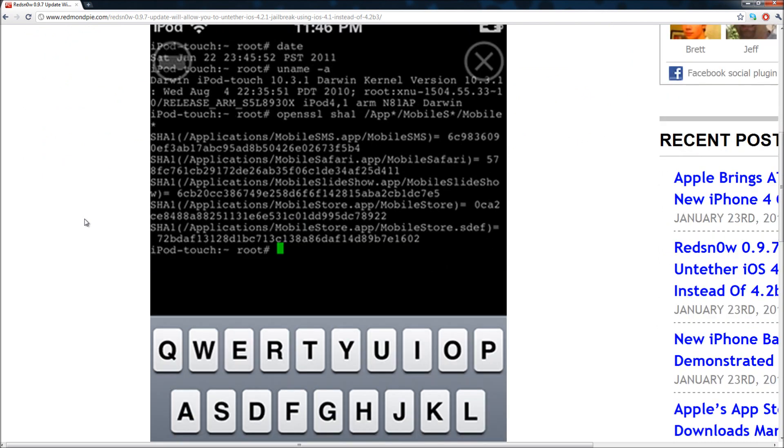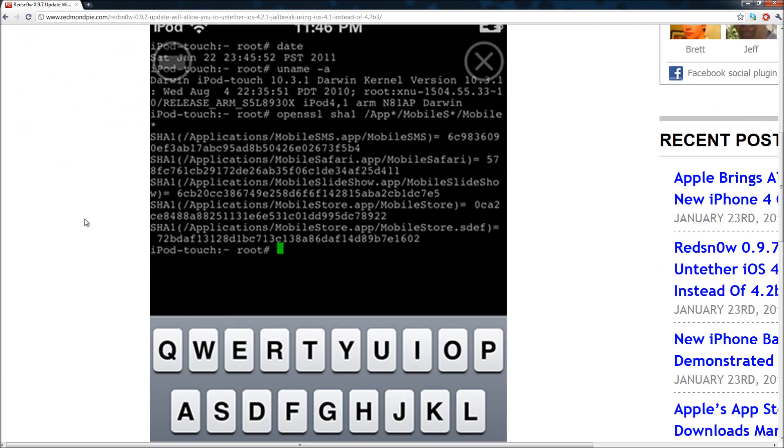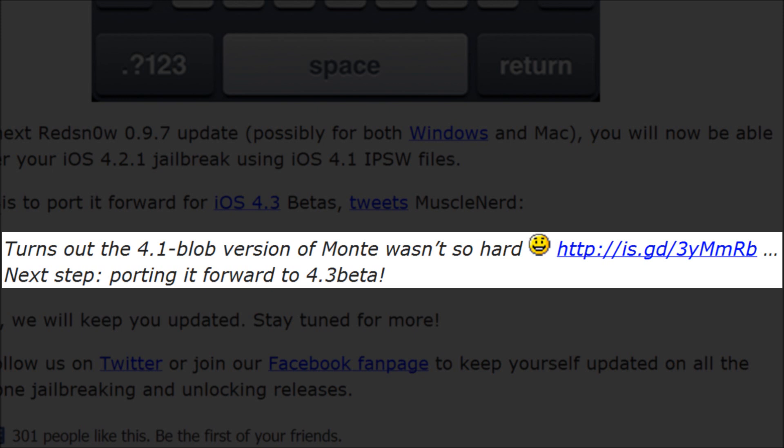It's inside Terminal and it proves they can use 4.1 instead of 4.2 beta 3. Because they are using iOS 4.1, you will be able to use the 4.1 IPSW instead of the 4.2 beta 3 IPSW, which has only been available to developers unless you pirate it. The dev team really didn't want people to pirate it, so that's probably one of the main reasons they ported it back to iOS 4.1.